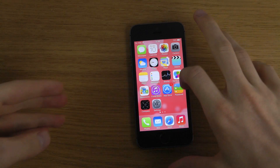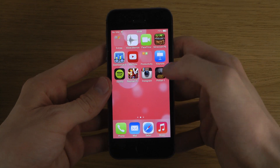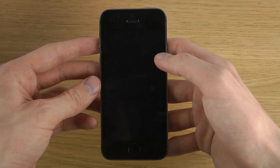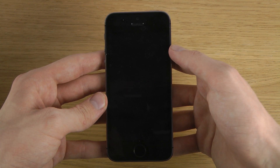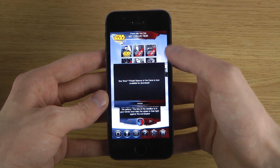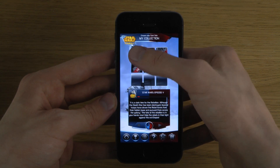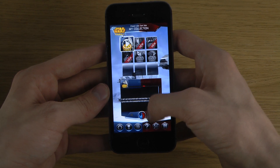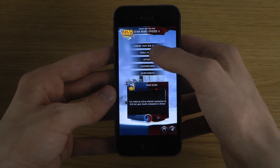Hey guys, so today I want to check out Star Wars Pinball 2 here on my iPhone 5s. Star Wars Pinball. We start up here by picking the side. Here we go, I'm gonna pick the dark side.